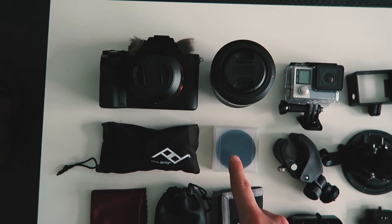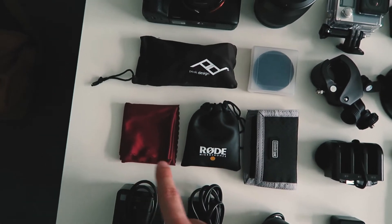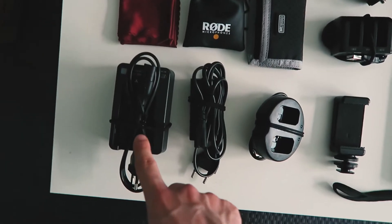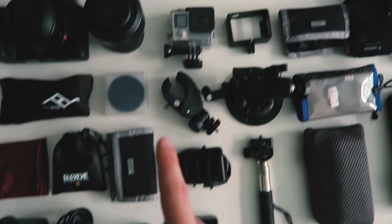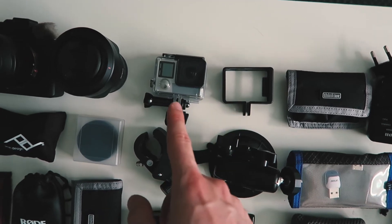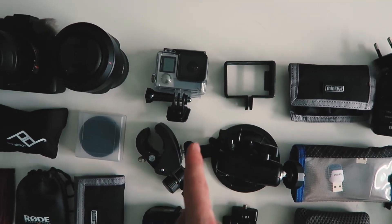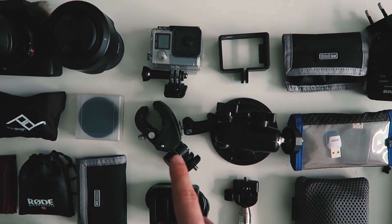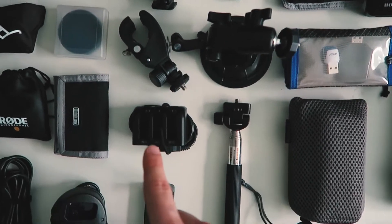There's a spare lens — the 55mm f/1.8 — a design strap, a 10-stop ND filter, a fiber cloth, a Rode mic for iPhone, spare batteries, one charger, a USB charger, and a double USB charger. My GoPro Hero 4 Black with the waterproof case, the skeleton case, and a clamp to attach it to a railing or bike or whatever. Also the suction cup for a car.